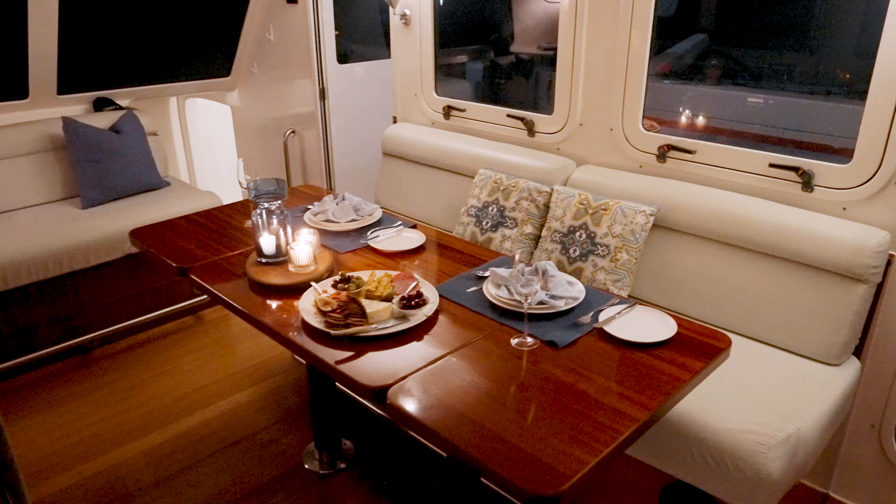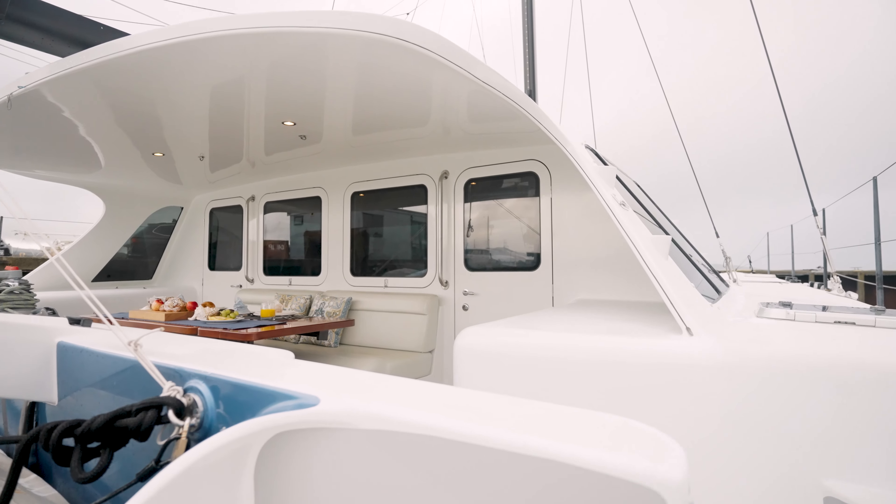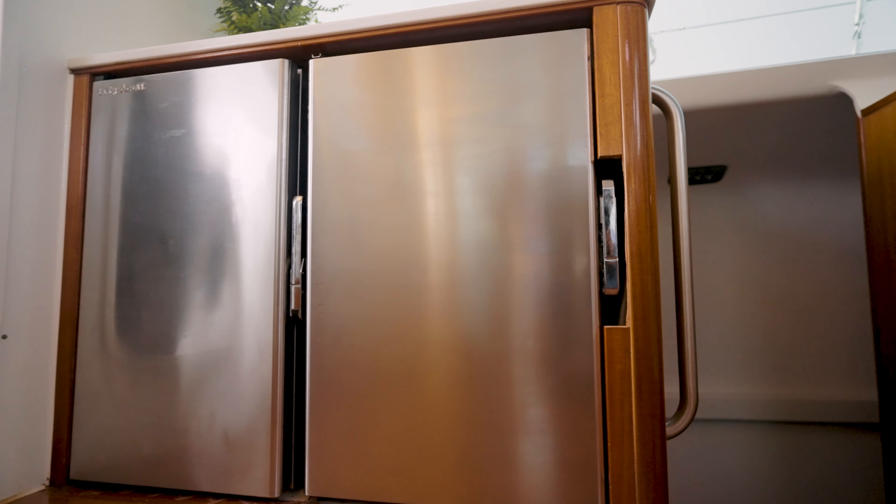Coming back up through the saloon, there's a great size table for dining and good access out to the front. The galley has plenty of bench space and good refrigeration.